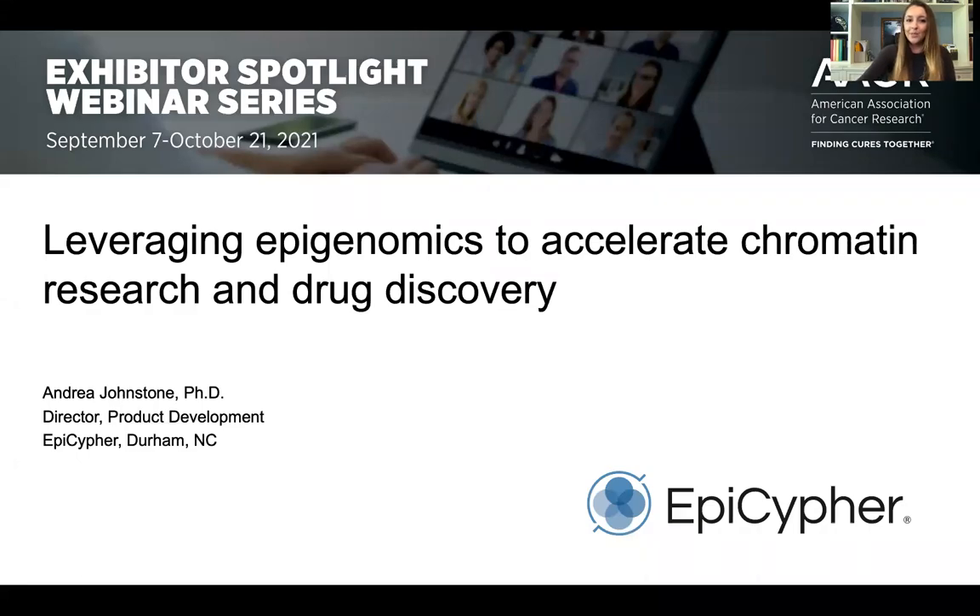Hi, I'm Andrea Johnstone. I'm going to talk to you today about some technologies that EpiCypher is developing to improve our understanding of chromatin regulation and enable drug discovery approaches for epigenetic drug targets. In particular, I'm going to highlight how these approaches can be useful for cancer research.